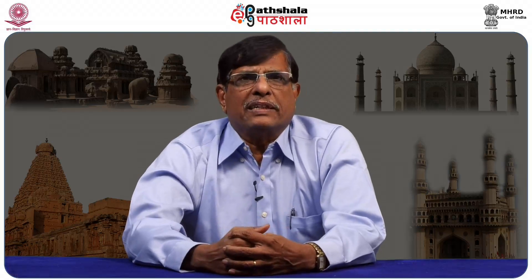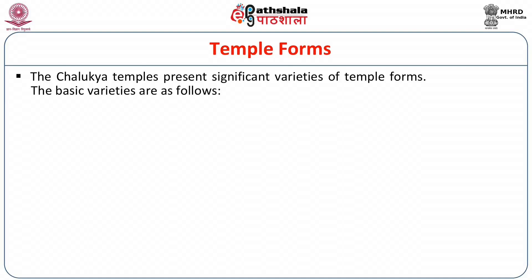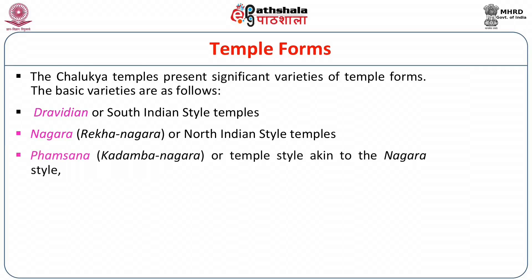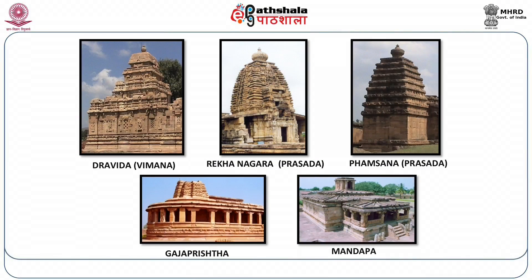Let us now try to understand the basic temple forms of the Chalukyas. The Chalukya temples present five basic varieties of temple forms. The first is the Dravidian or South Indian style. The second is Nagara, also called Rekha Nagara or North Indian style. The third is Phamsana, also known as Kadamba Nagara, akin to the Nagara style. The fourth is Gajaprashta or Apsidal end temples. The fifth and last is the Mandapa or Hall type temples. Five pictures on the screen represent these five temple forms respectively.